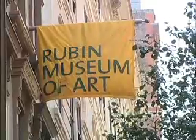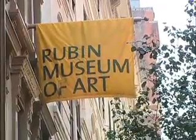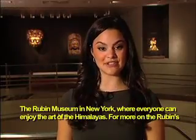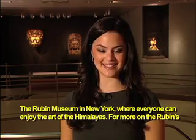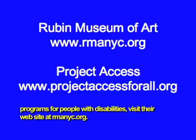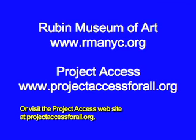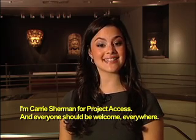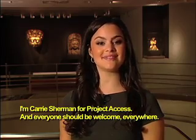A yellow banner on the front of the museum with the words Rubin Museum of Art. Then Carrie Sherman in a museum gallery: the Rubin Museum in New York, where everyone can enjoy the art of the Himalayas. For more on the Rubin's programs for people with disabilities, visit their website at rmanyc.org, or visit the Project Access website at projectaccessforall.org. I'm Carrie Sherman for Project Access, and everyone should be welcome everywhere.